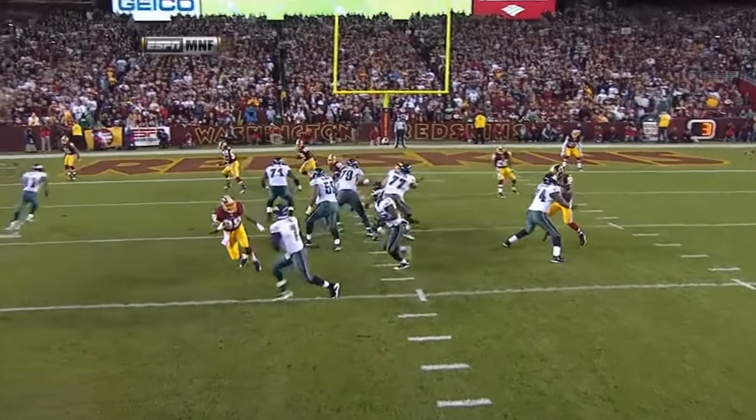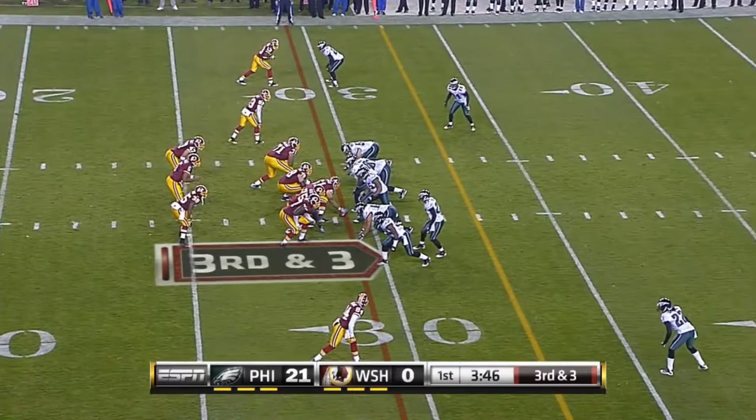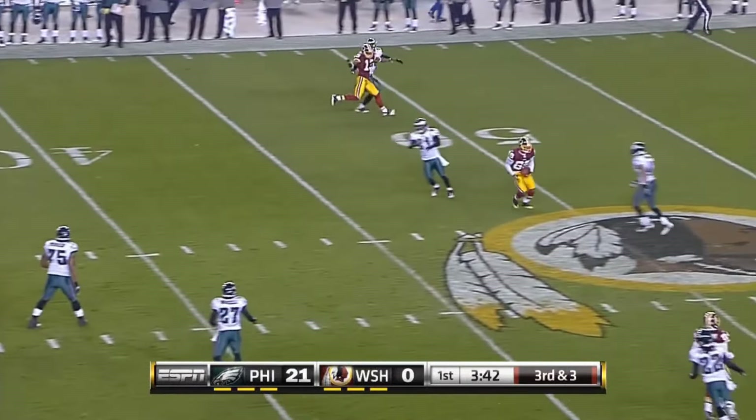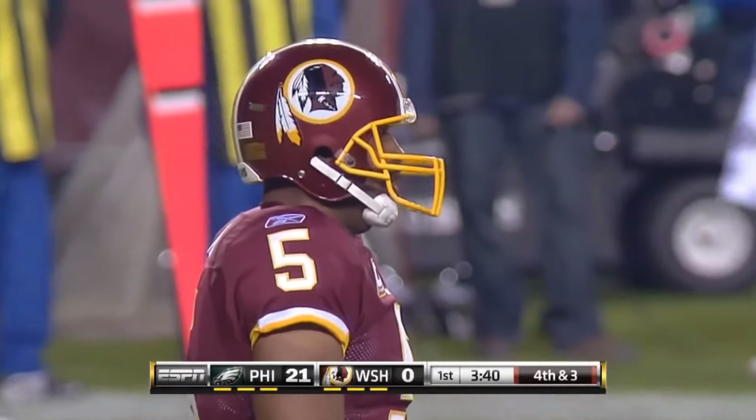Easy angle up the field. Facing a third down and three, that throw is incomplete — no chance. Very few guys open, not a good pass by McNabb — another three and out.